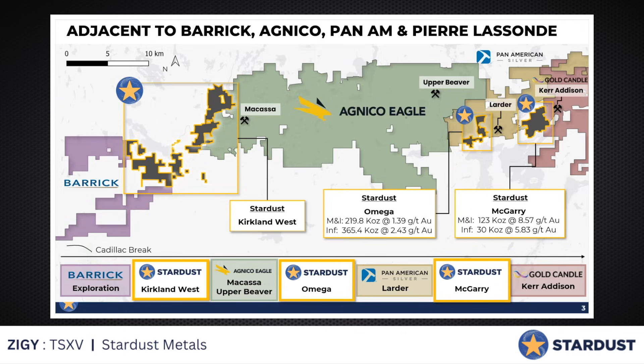Macassa has been operating for 70 years, and then about 15 years ago they found what they call the South Mine Complex, which is on a transfer fault — which is relevant to the geology I'm going to tell you about on McGarry. It was right under their nose for almost 70 years and they never found it. That just speaks to the potential of this district. I always talk about secondary and tertiary border splays which come off the Cadillac — this is a perfect example of that. And of course you've got Barrick there, you've got Pan American there — we're surrounded by the big boys.